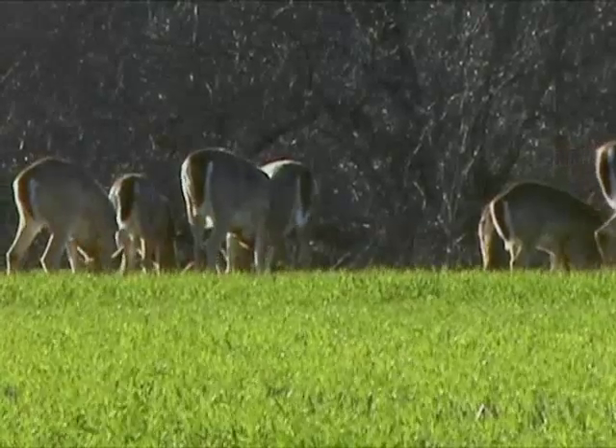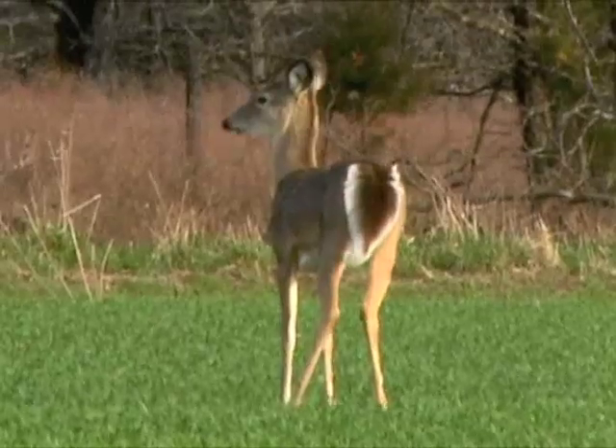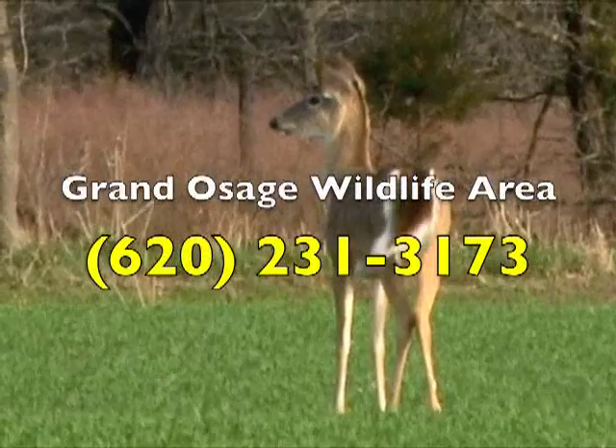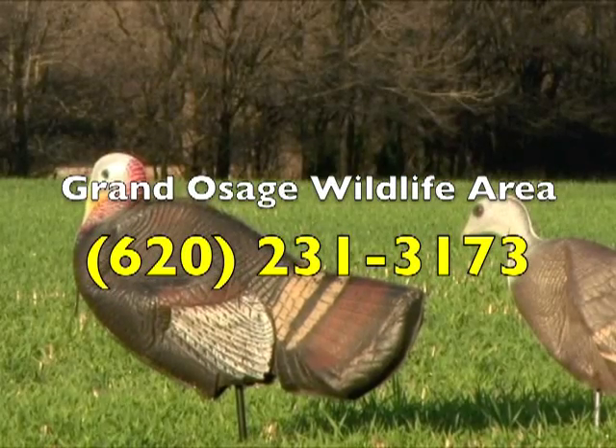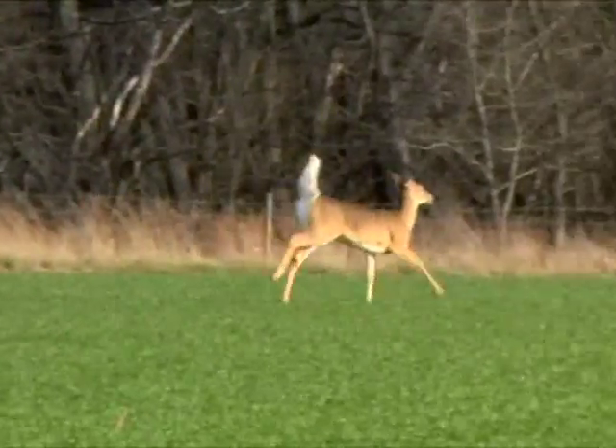Hunters interested in fall deer hunting on this new area should contact the Mineland main office in Pittsburg at 620-231-3173. I'm Mike Blair for Kansas Wildlife and Parks.